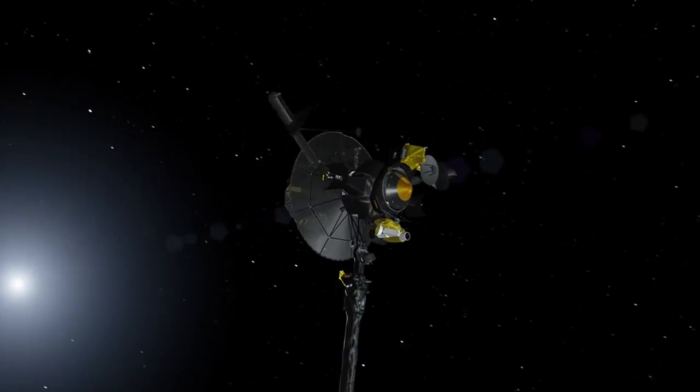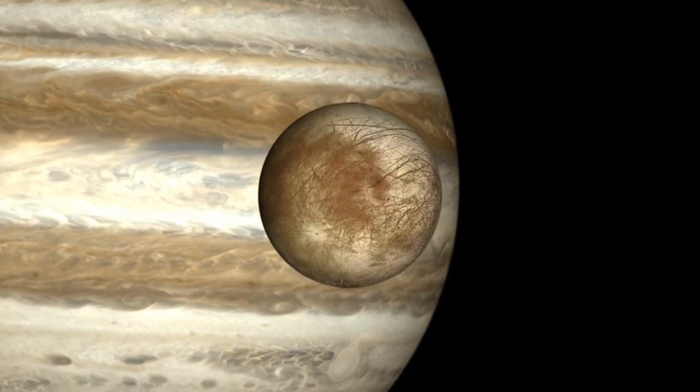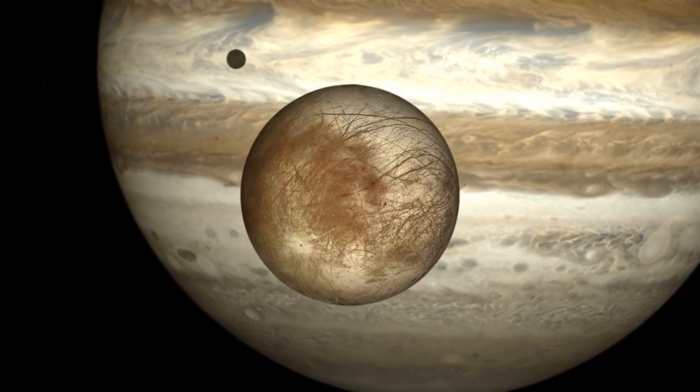In the late 1990s, the Galileo spacecraft explored the Jupiter system. It made about a dozen flybys of Europa, taking observations from its cameras and from its magnetometer.